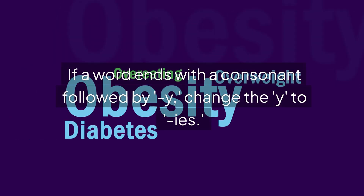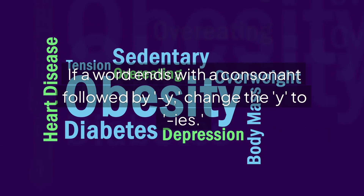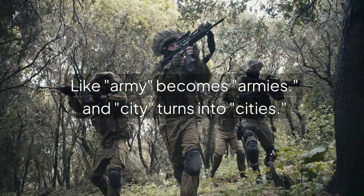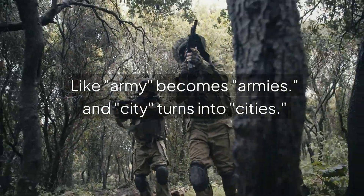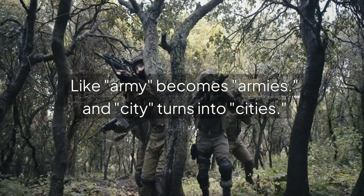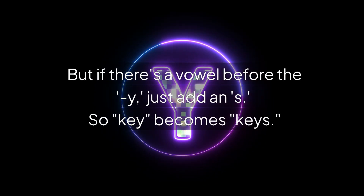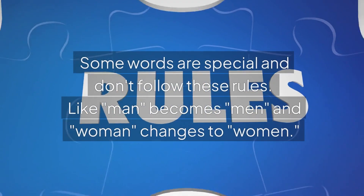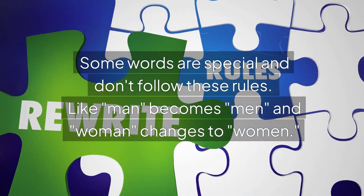If a word ends with a consonant followed by Y, change the Y to IES. Like, army becomes armies, and city turns into cities. But if there's a vowel before the Y, just add an S. So, key becomes keys.